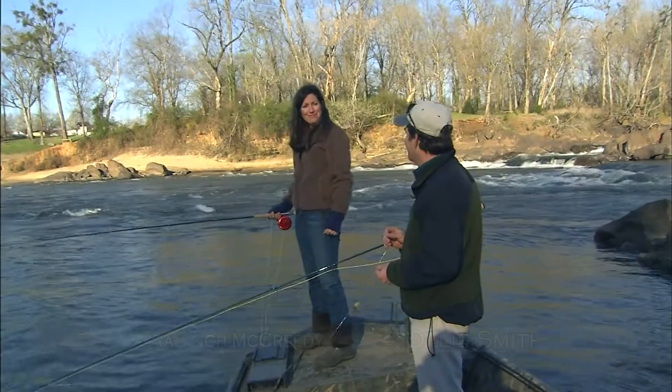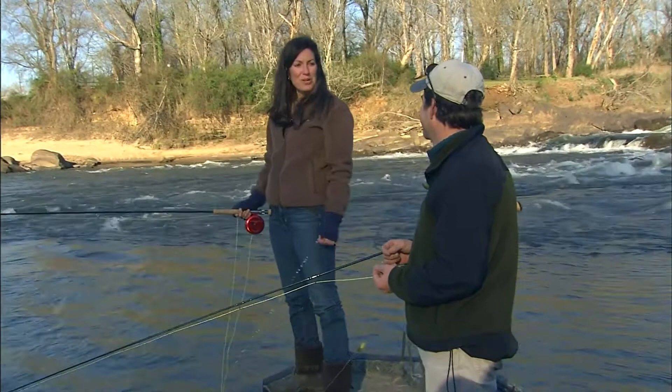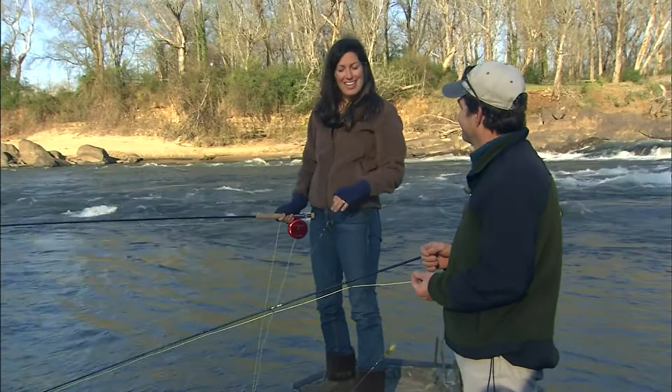Tara, we're here on the Roanoke River in Weldon, North Carolina. It's March time and that means the shad are running. Today we're going to try to catch these shad with flies. I've never caught a shad before, but I love tarpon fishing — one of my favorite things to do. I hear these fish have a lot of energy and they jump around like tarpon do, kind of a baby tarpon, and I'm looking forward to it.